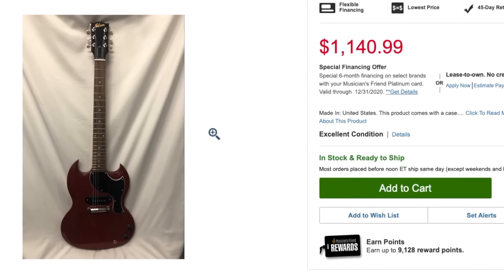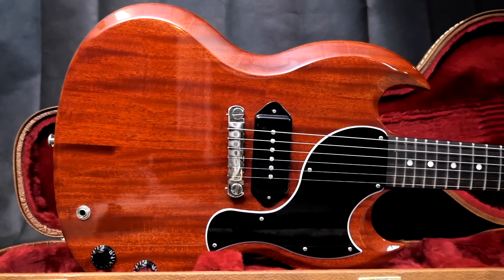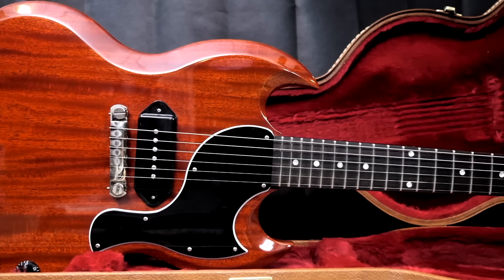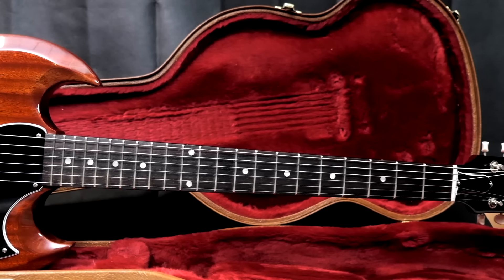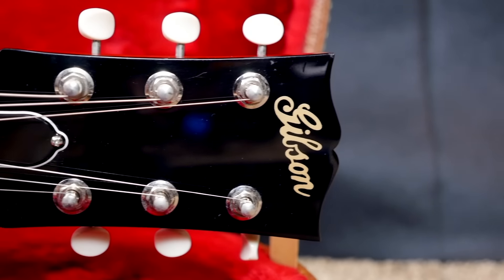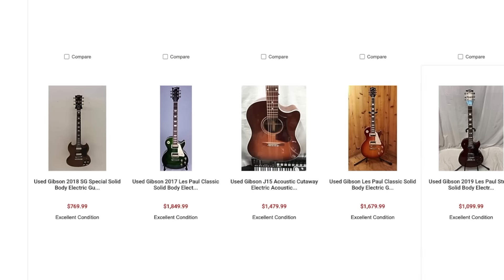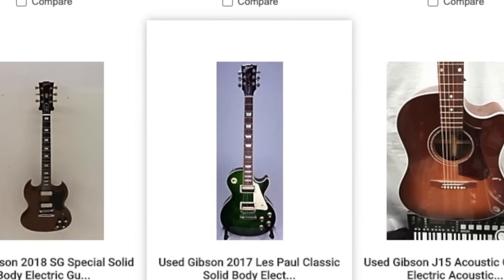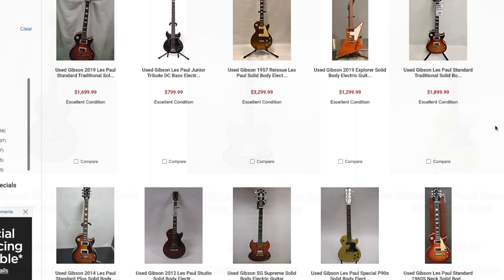I sold mine for around $1,400, but mine was really special because it had a super figured body. This one is just plain. If you're looking for one of these 2018s with that limited edition headstock decal, $1,140 is not the worst price I've ever seen. You can check out the Trade Tuesday episode where I reviewed one. And here's one of those ocean green 2017s — people are always looking for those, that was a super popular finish for that year.